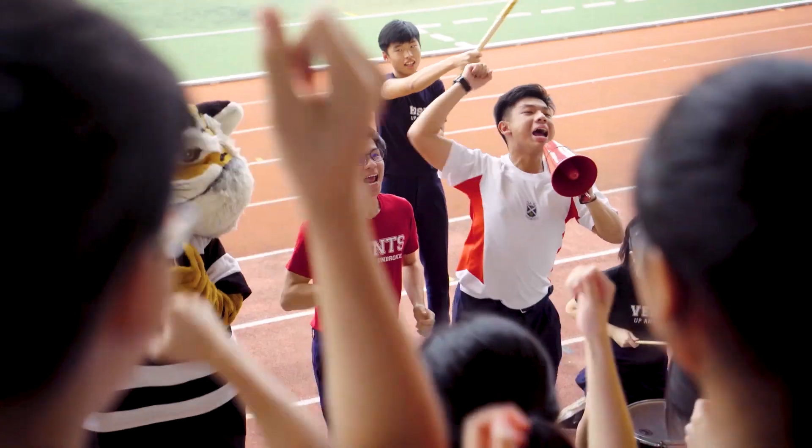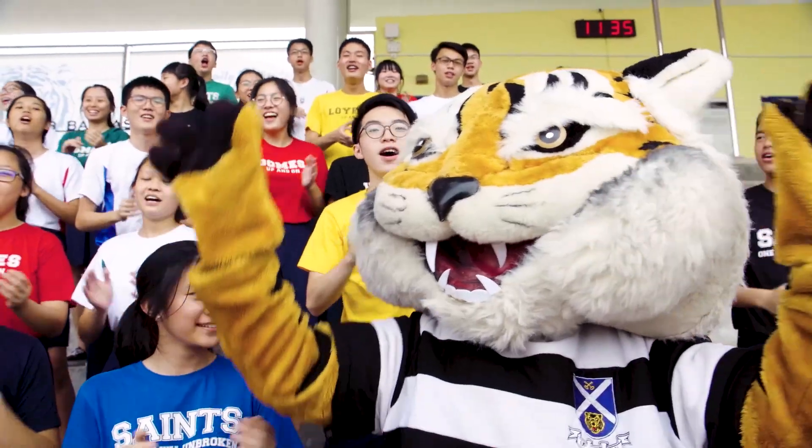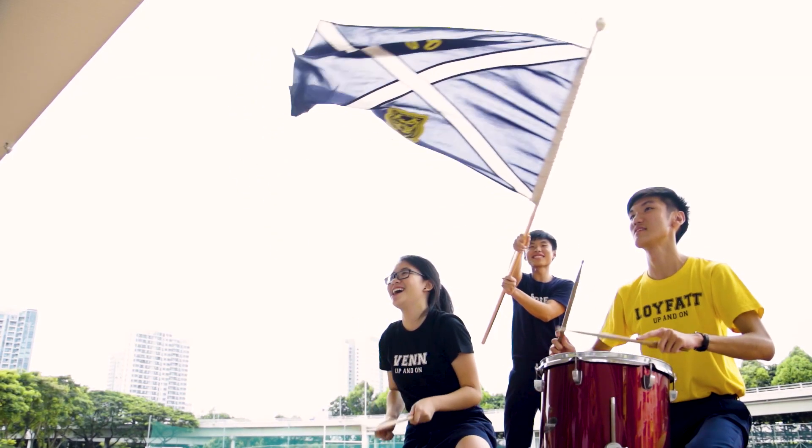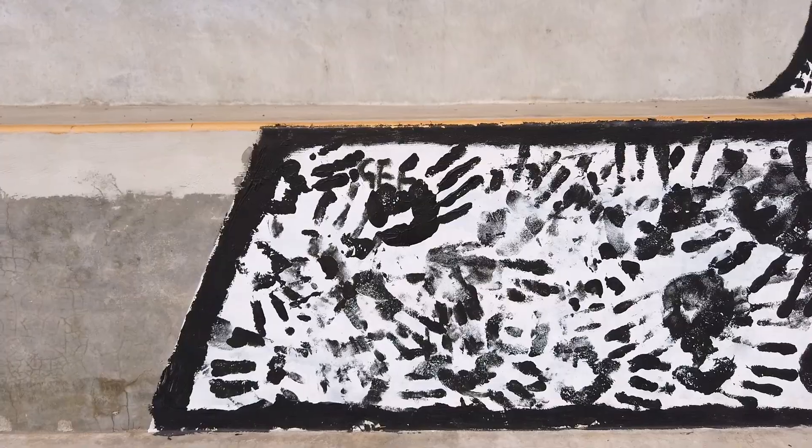Formerly this is where the school meets for flag raising and announcements, but we also gather here for sports meets and school activities where the saint's spirit is clearly seen. My batch has the privilege of literally leaving our mark on the school. Each of our hands are represented on the gallery steps in our house colours. It's a daily reminder that we are always part of the saint's family.